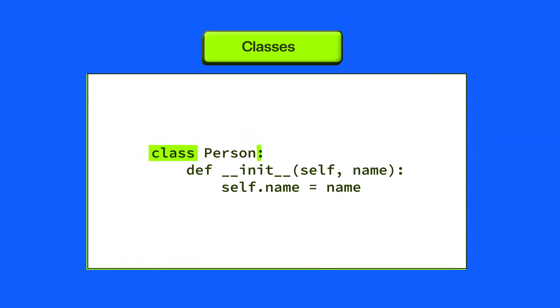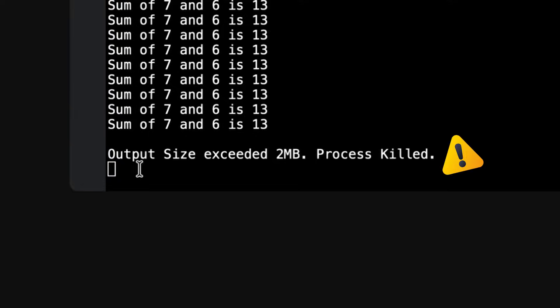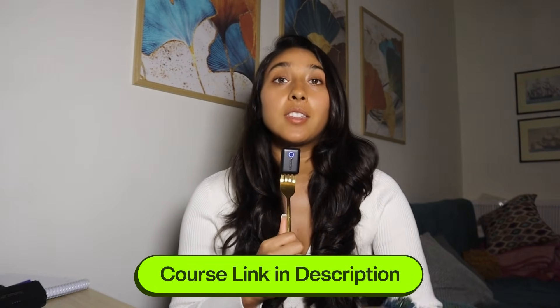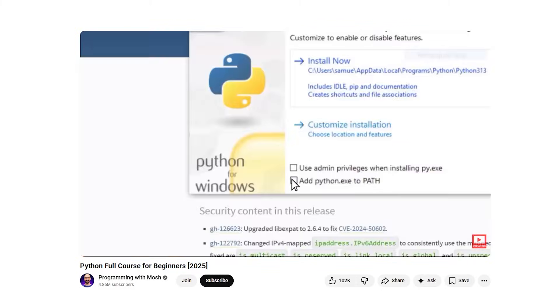Same thing with classes. Indentation answers the question: what belongs to this thing? If you put the code in the wrong place, Python won't run it. Or even worse, it'll run it but it won't do what you expect. Learning these basics early prevents frustration later. I have some course recommendations for all of you so you're not just learning on your own.